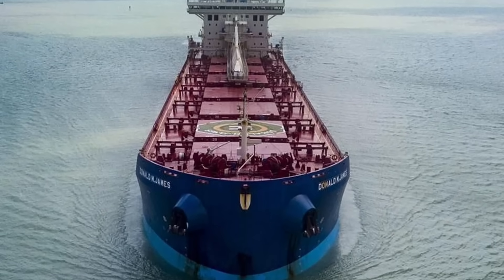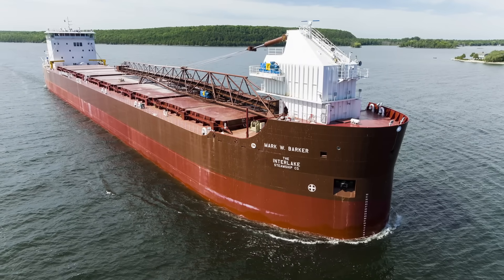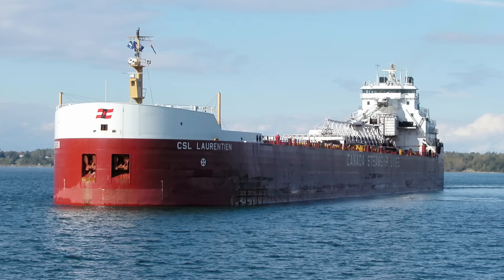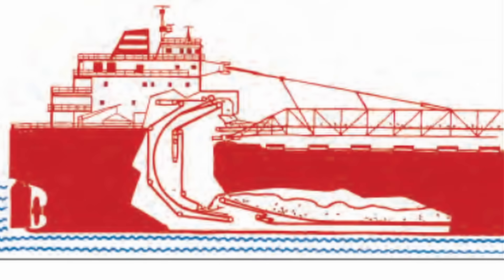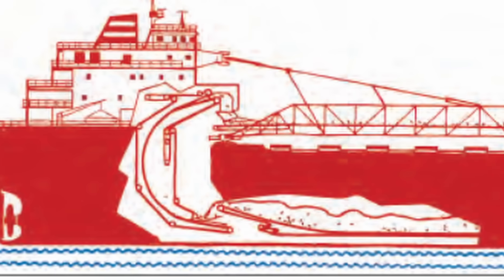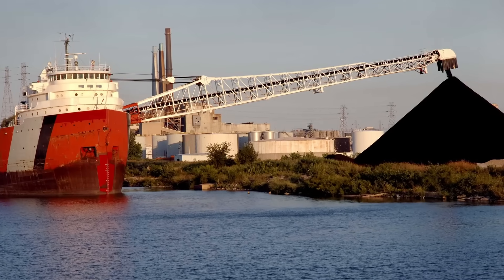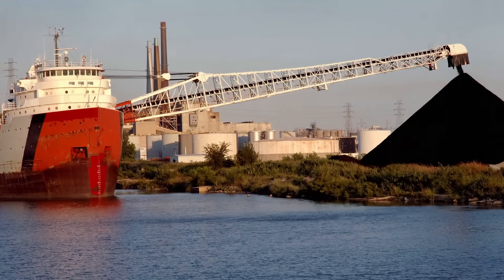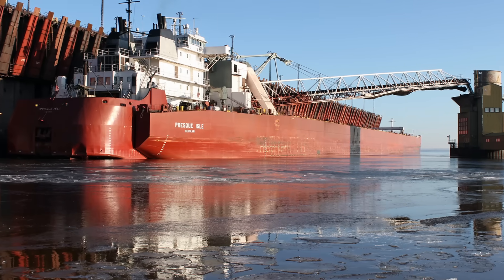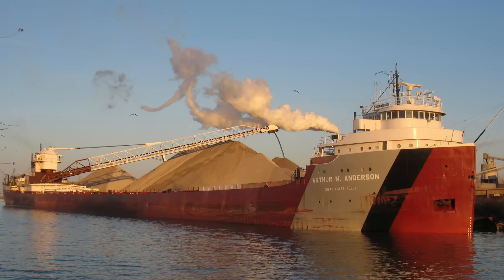Although some salties have self-unloaders, the majority don't. On the Great Lakes, the majority of vessels do. Self-unloaders are a conveyor system on a vessel in which bulk cargo drops, typically from a sloped cargo hold, onto conveyor belts, where the cargo is eventually sandwiched between two conveyor belts, which lifts it up and drops it onto the crane-like unloader on deck and onto the dock. Self-unloaders definitely add a distinctive look to a vessel and differentiate them from the flat decks of many salties.